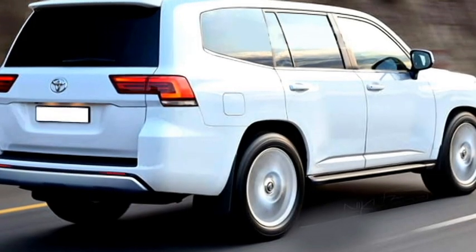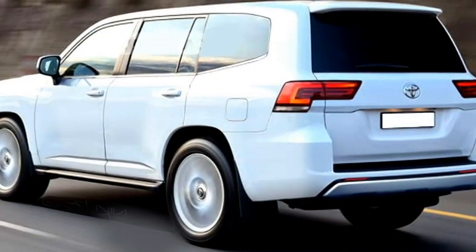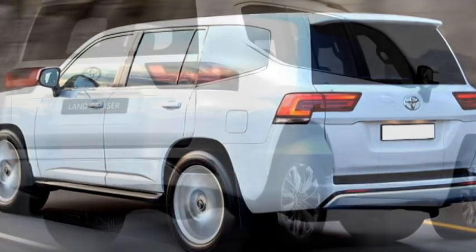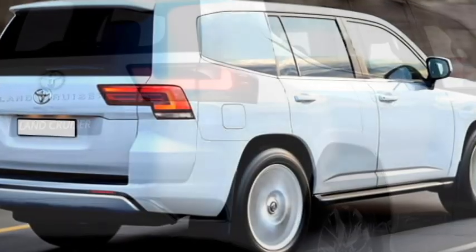The rear profile gets LED sleek taillights, rear washer and defogger, a tailgate-integrated spoiler, a spoiler-mounted emergency braking light, rear fog lamps with chrome inserts around them, and an updated rear bumper.